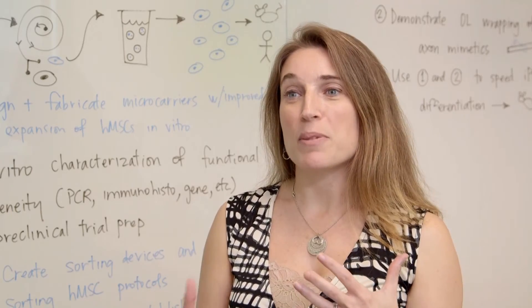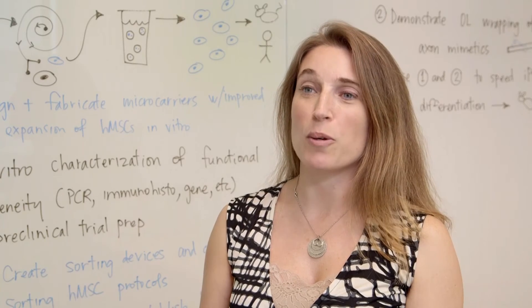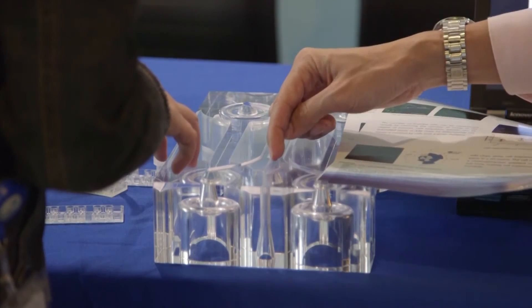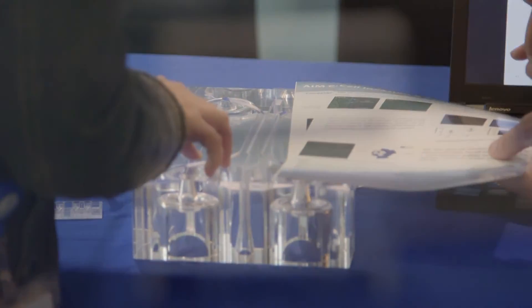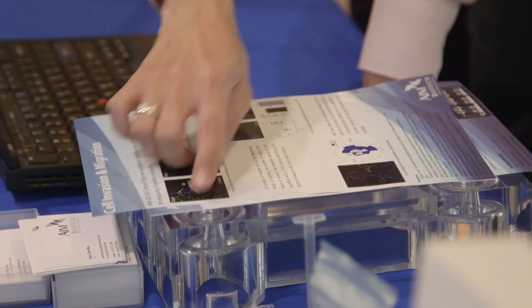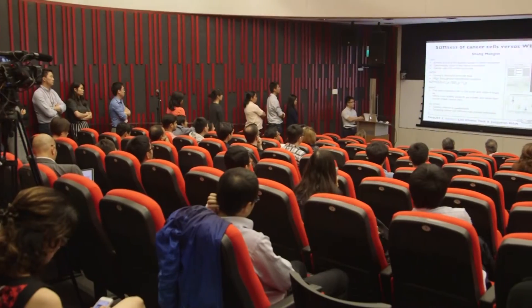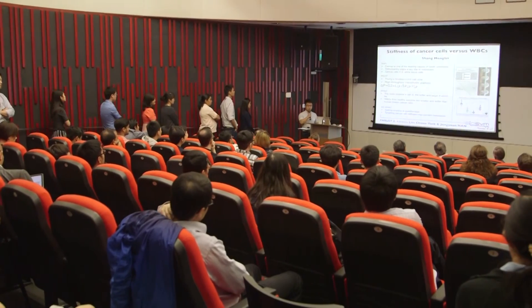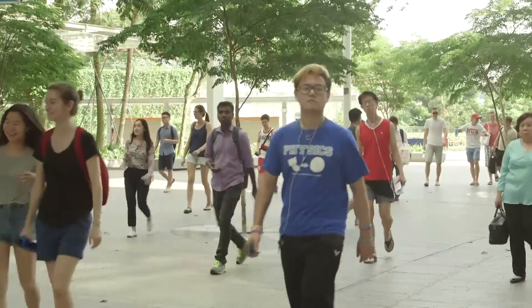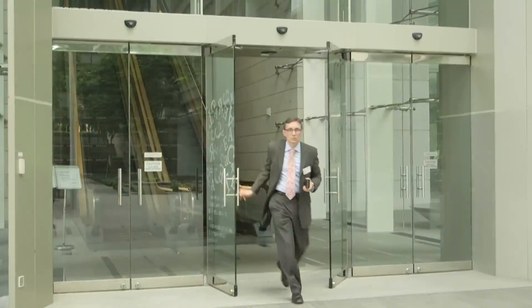Smart BioSim has developed several different technologies that have the potential for commercialization, either for academic research or for clinical translation. We have several examples where we've taken technologies developed here at Smart BioSim, disseminated them into other labs throughout Singapore, and created companies to commercialize them and make them more widely available. This whole area of research has tremendous potential, and I think a real revolution is taking place in the industry and in medicine in general — and I like to think we have a small but significant part to play in that.